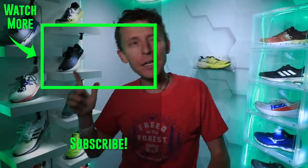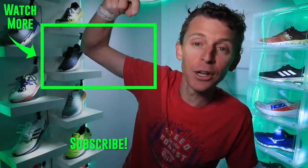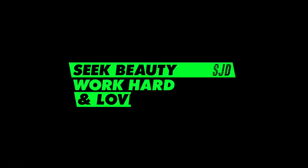I'm not giving up on Adidas in 2020, so we're going to keep testing — we've got more Adidas shoes coming in the next few weeks. Thanks for being here and watching. I'll toss it back to the last Adidas shoe I tested. Seek beauty, work hard, and love each other — see you tomorrow.